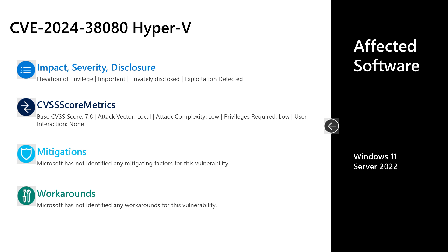Next, I'll talk to CVE-2024-38080. This is an important elevation of privilege vulnerability, privately disclosed, and exploitation has been detected at the time of release. It has a base score of 7.8. The attack vector is local, attack complexity is low, low privileges are required, and no user interaction is required to leverage this vulnerability. There are no documented mitigations or workarounds. The affected software is Windows 11 and Server 2022.